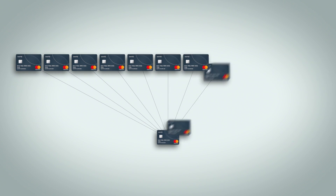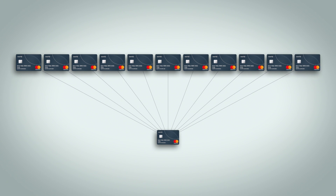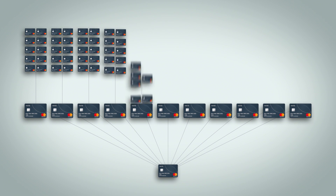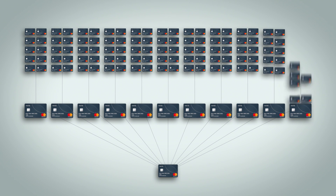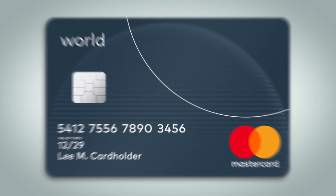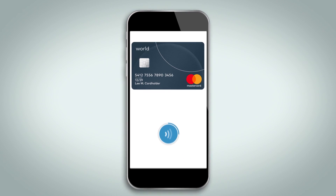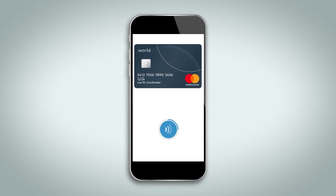BINs are a finite resource and are under increasing demand with the exponential growth of payment devices and digital payments. Leveraging these additional digits through account ranges creates enough combinations for it all to work. With account ranges, MasterCard is prepared for the future of payments and making it happen today.